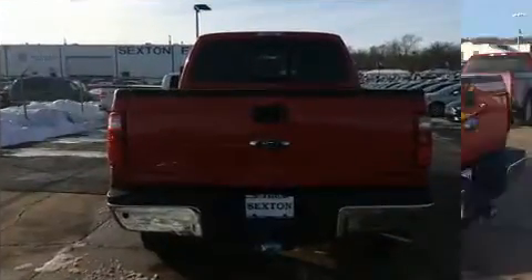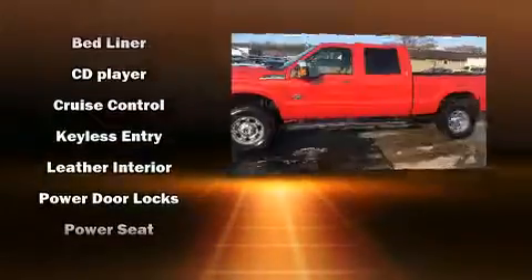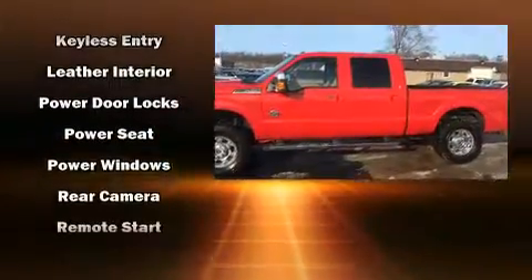The following features are included: front and rear reading lights, a tachometer, a rear step bumper, a trailer hitch, and much more.